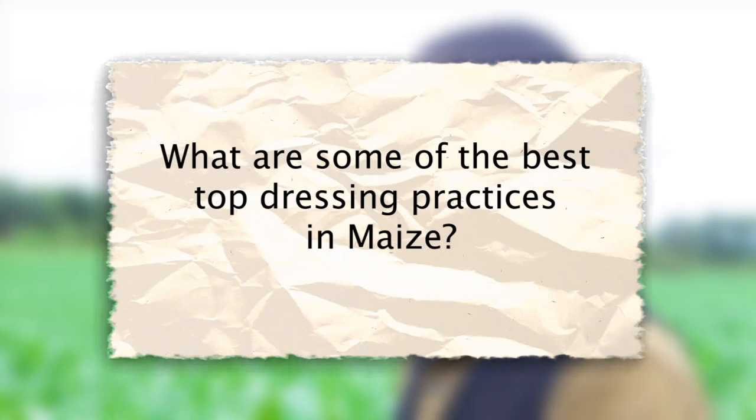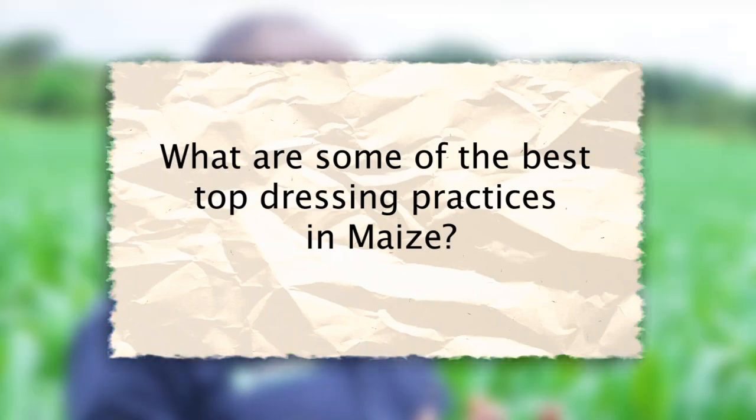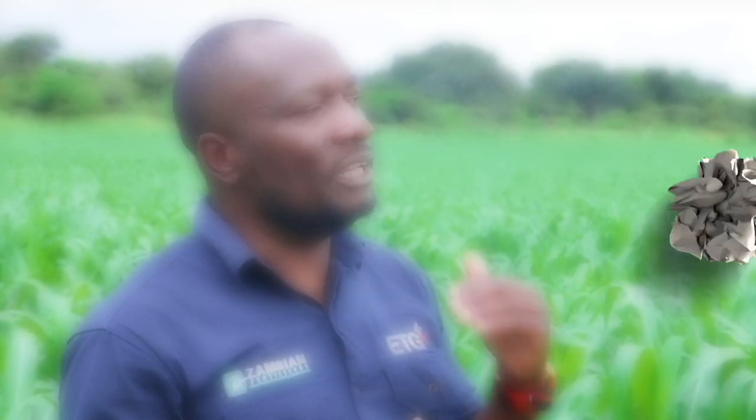Maybe you can just briefly describe the stages and when the farmer can apply the fertilizer. Coming to top dressing, this is when you bring in your top dressing such as urea and kynoplas. It can come in a simple way — some farmers make sure that the maize reaches knee height.